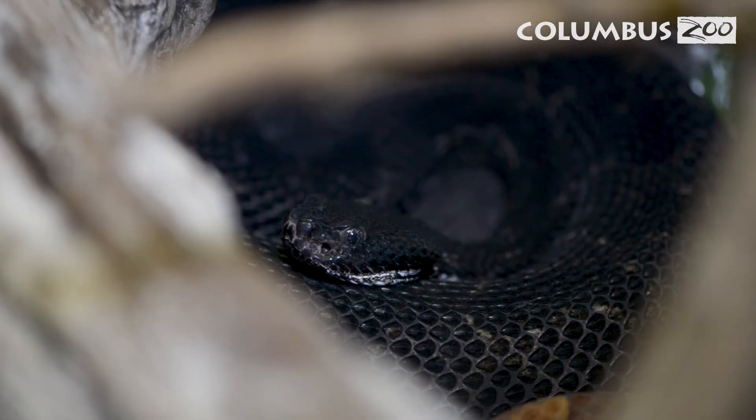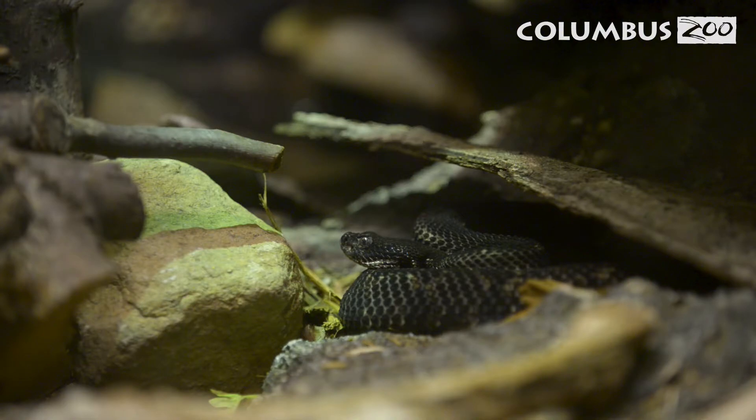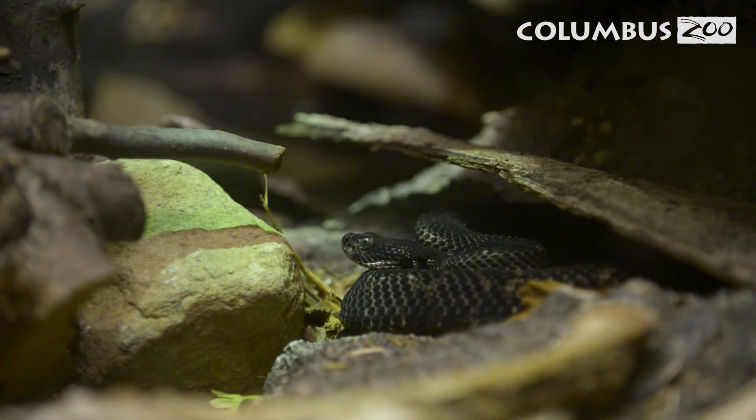Even though all this might sound scary, these animals have a special role in their environment, especially venomous snakes. One timber rattlesnake can eat about 2,000 to 3,000 rodents a year, and if you count all the ticks on those rodents, these animals are actually helping keep down Lyme disease populations.